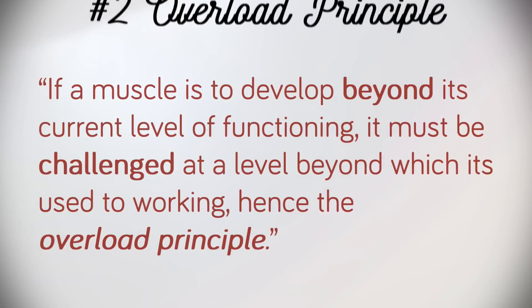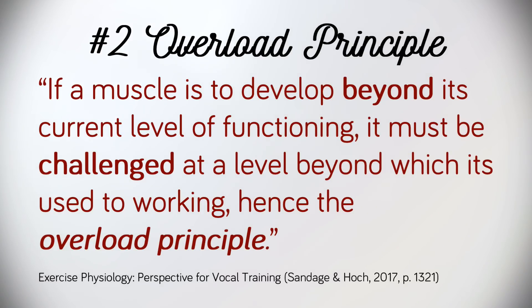The second consideration is the overload principle. Sandage and Hock write that if a muscle is to develop beyond its current level of functioning, it must be challenged at a level beyond which it is used to working — hence the overload principle. We discussed this in previous videos when I've encouraged you to always take your singing exercises to the extreme of your range plus one or two semitones. Requiring more of the voice and encouraging it to go beyond its limit of comfort employs the overload principle.